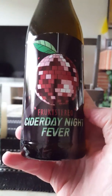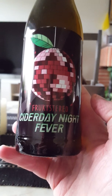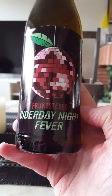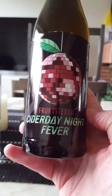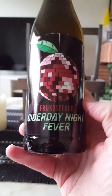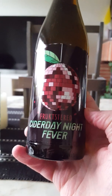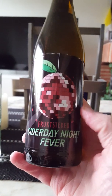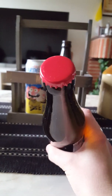Going once again to the Fruktstereo Cider Company out of Malmö in Sweden, taking a look at their Cider Day Night Fever. Gotta love that nod to the Saturday Night Fever movie with John Travolta there. Weighing in at a lovely 5.5% ABV, 330ml bottle, red bottle cap — there we go, a little bit of information.